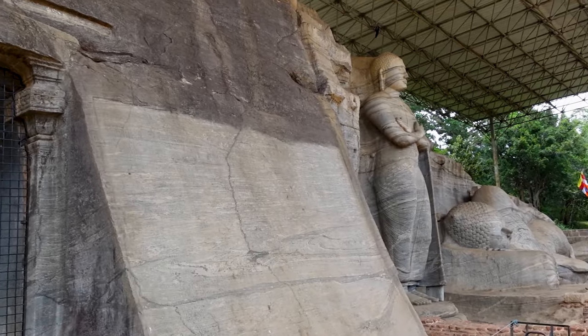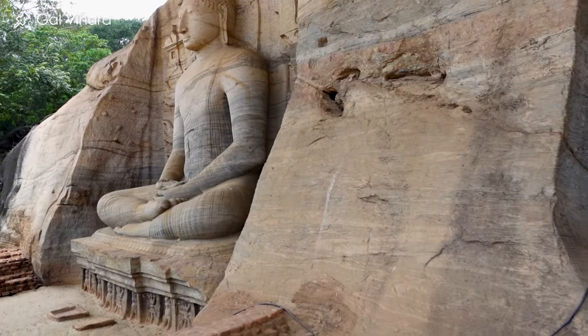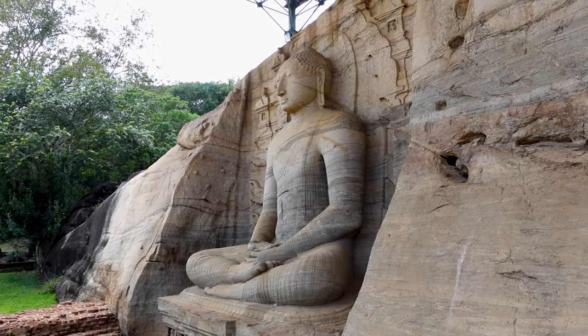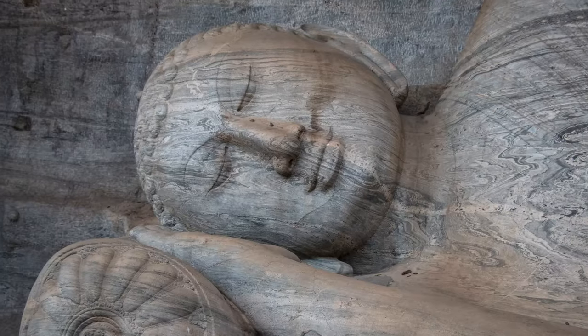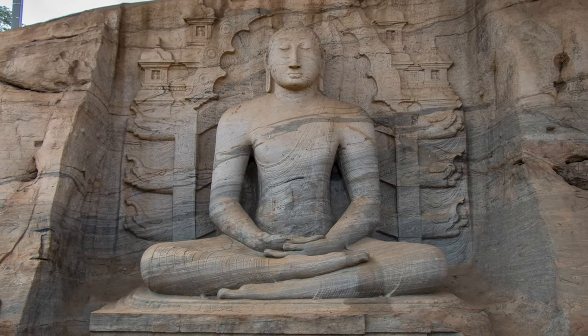One site you shouldn't miss is the Gal Vihara, which is a group of four beautifully intact Buddha statues. They've all been carved from the same large granite stone — these masterpieces are in pristine condition and are the best example of the high point of Sinhalese rock carving style.